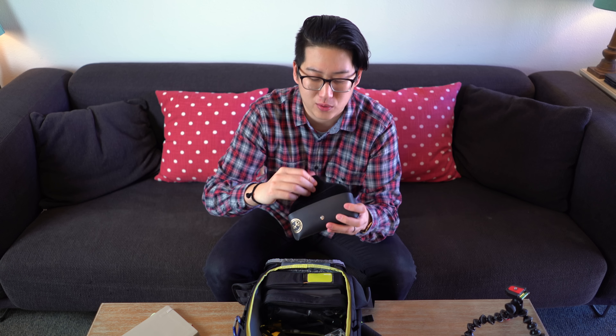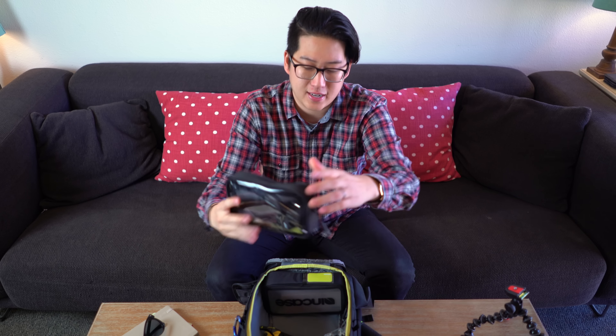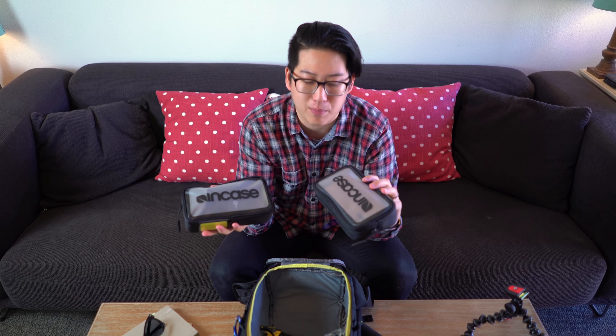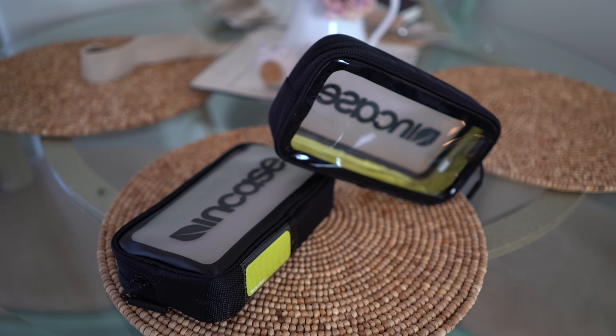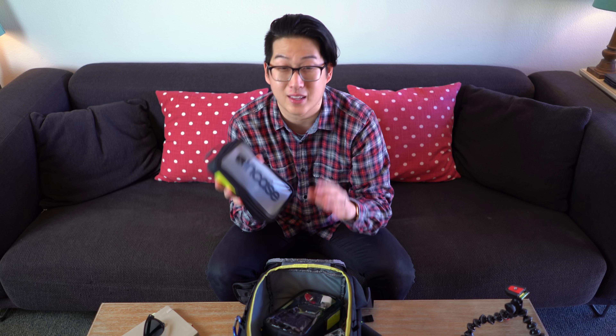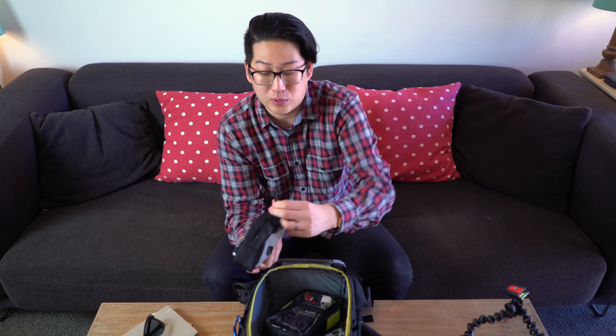Next up, I've got my Ray-Ban Club Masters. And I have these two accessory pouches in the main compartment from InCase — they're super handy. Let's check out what's inside — there's quite a lot of stuff, so let's try to get through it.